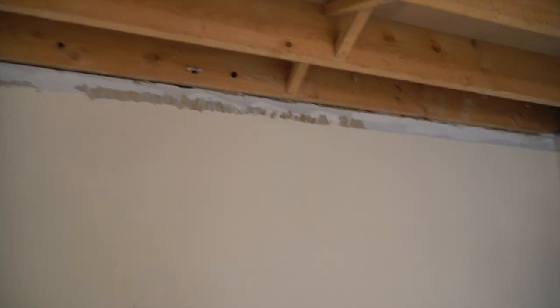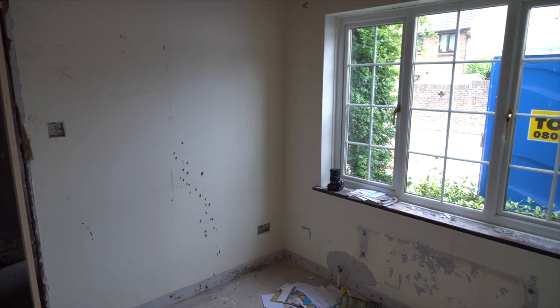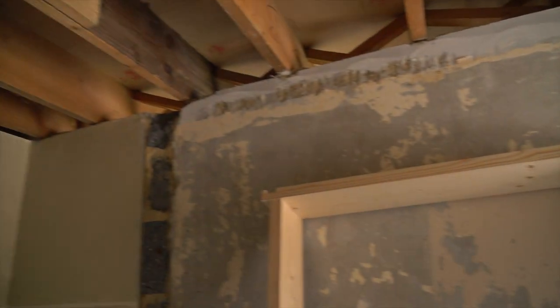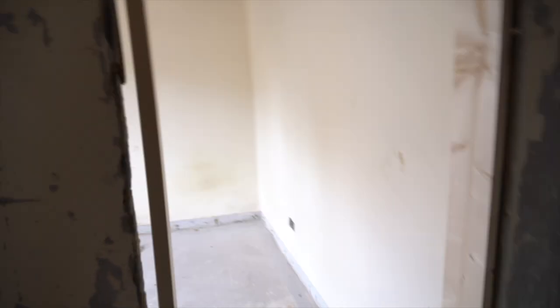We're standing in the first bedroom. Just got door linings going in, just been around taking pictures. You can see this cupboard's been blocked up - this was the downstairs toilet. That's the wall that was for the cupboards, obviously you can put a shower there, so that's for the bedroom there.